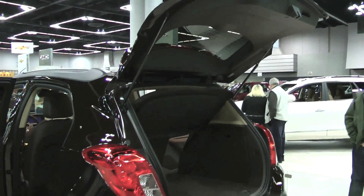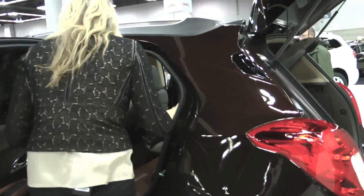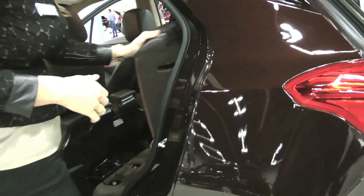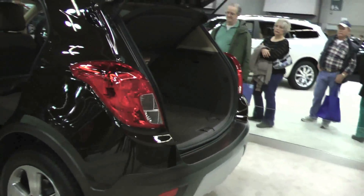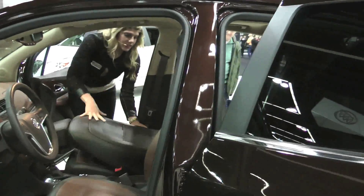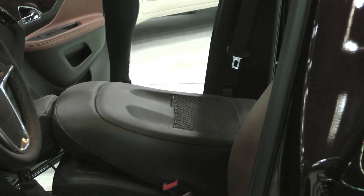For additional storage, you can easily fold the seats down with a 60-40 split. Once everything is folded down, you have 48.4 cubic feet of storage space. For longer items, the front passenger seat also folds down flat — if you have skis or gardening tools, no problem, you can easily accommodate those.